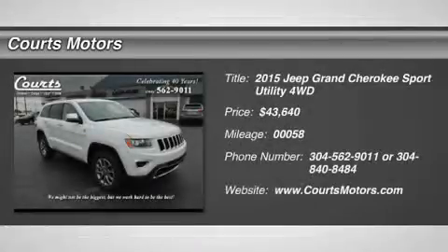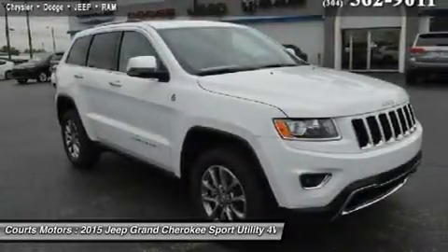The 2015 Jeep Grand Cherokee is making headlines and setting standards for performance, best-in-class highway fuel economy, and precision.